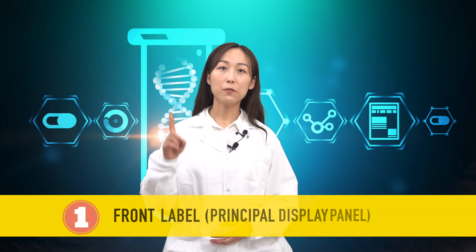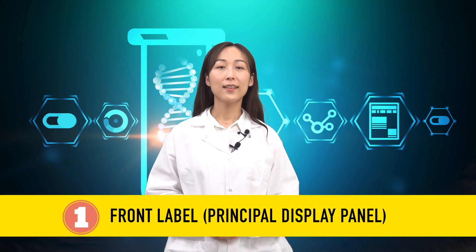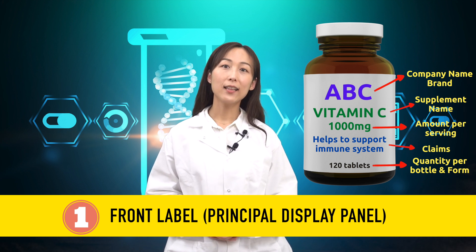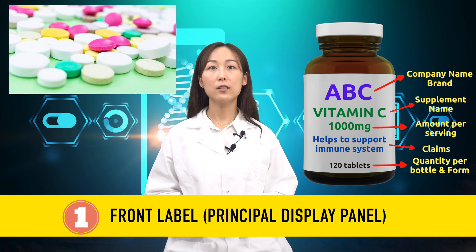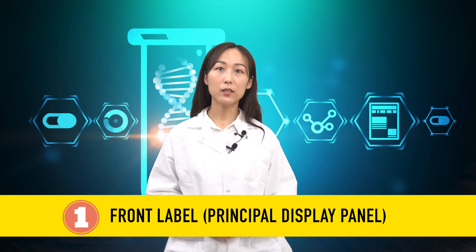There are four parts of the label on a dietary supplement bottle that you should pay attention to. The first part: the front label, or principal display panel. The front label is where you will find the company's name or brand and the supplement name. It also shows the quantity, the amount of content per serving size, and the form — such as liquid, powder, gel, tablets, or capsule. Pay extra attention to the amount of content inside each form, not just the quantity.